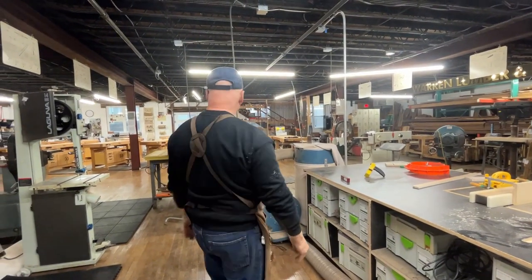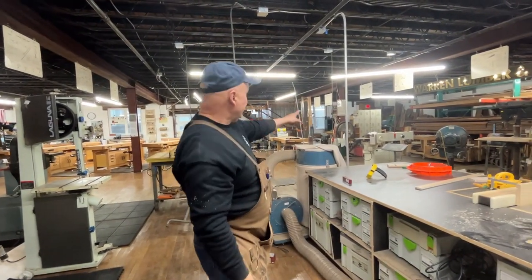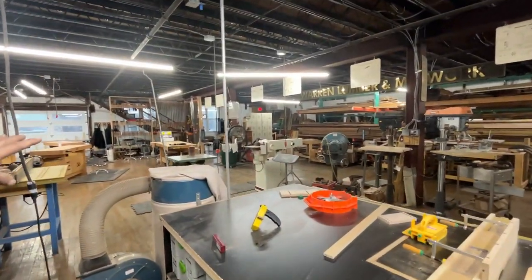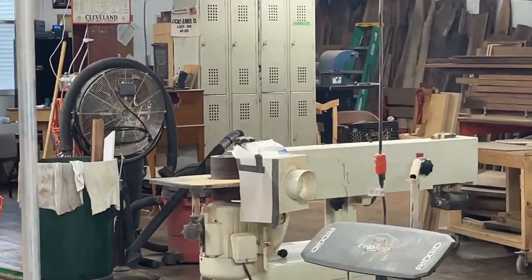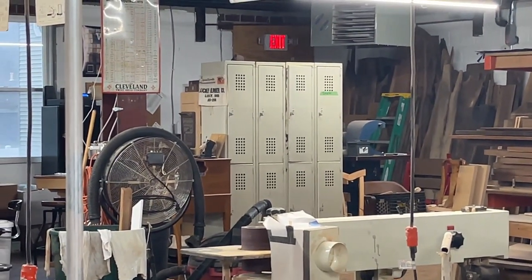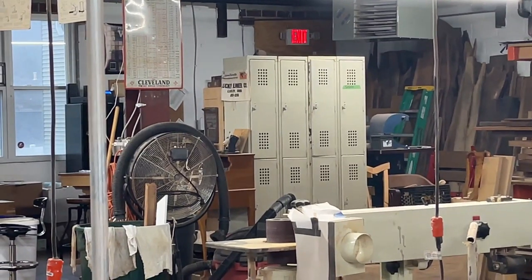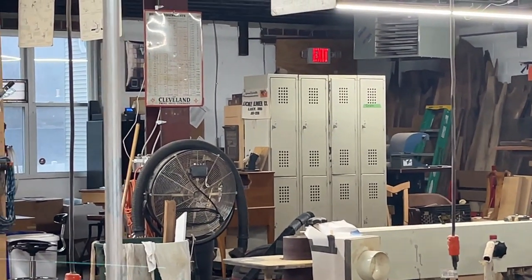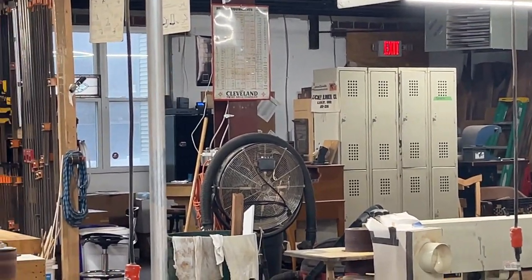That's pretty much the tour. In the back you can see some lockers — if you need to store things here, you can put a padlock on one. You can see one student has already claimed a locker with green tape and her name on it. We do our best to accommodate as many students as we can.